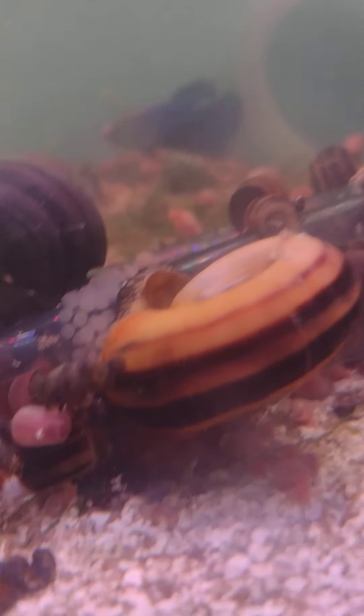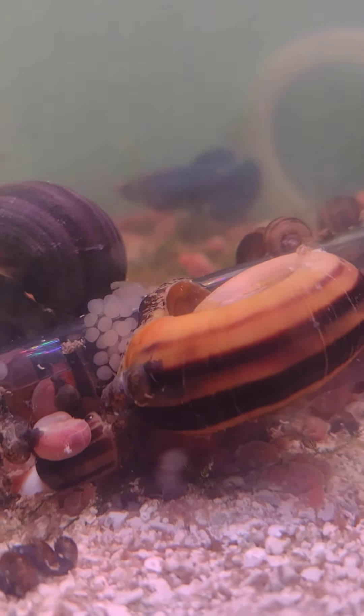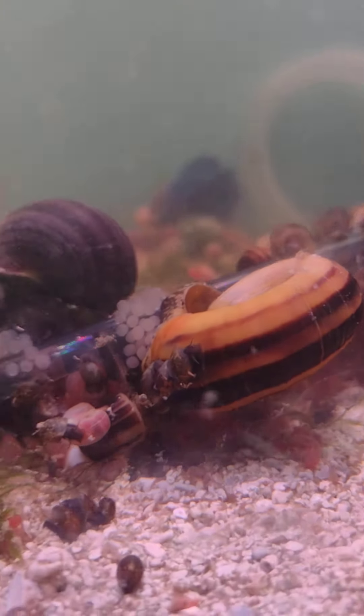Hey everybody, it's Chris from Mystery Snail Pros. I don't know where Whitney went — she took off — but I'm gonna go ahead and show you a cool and rare sighting that maybe a lot of you haven't seen before.